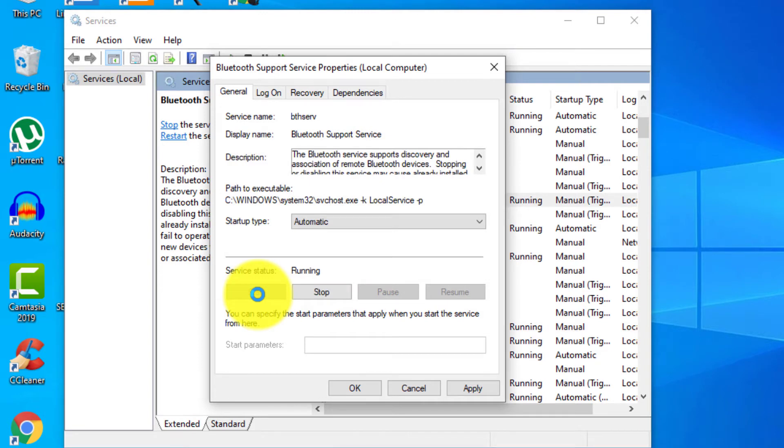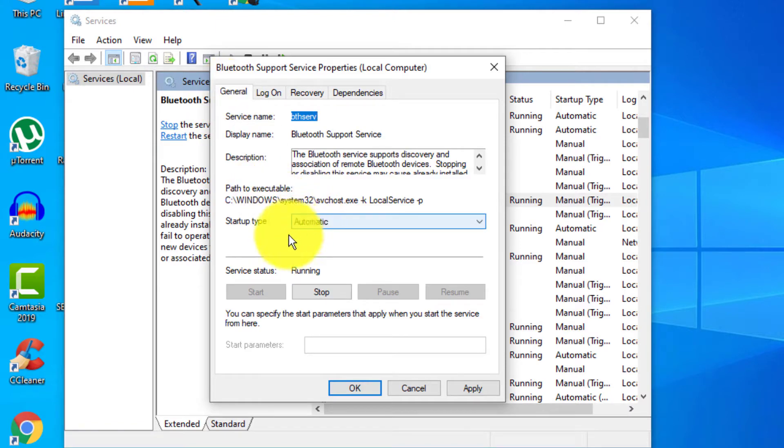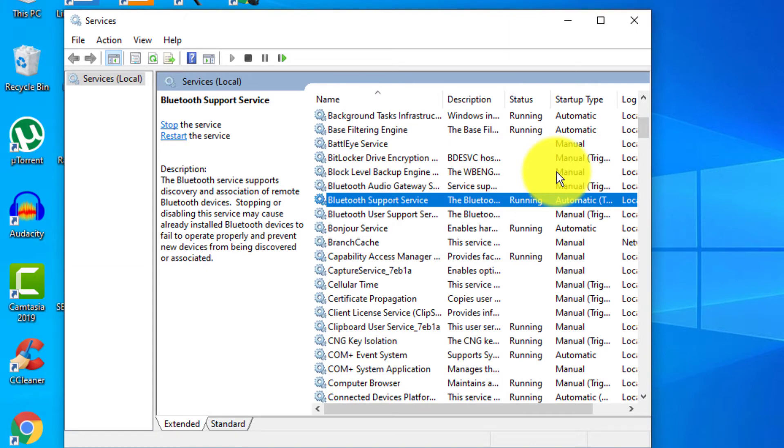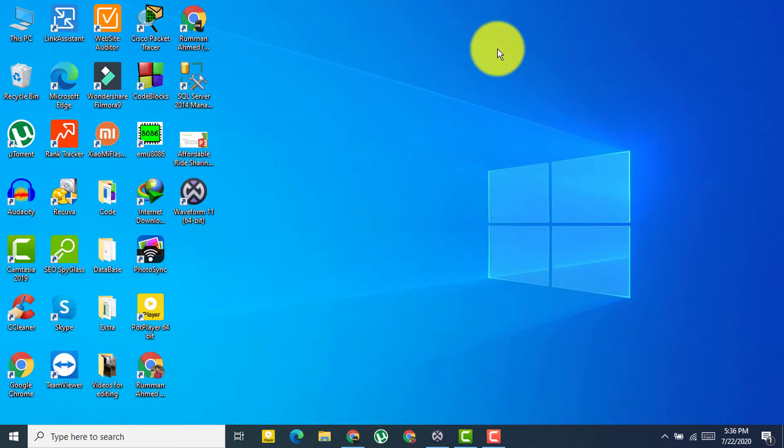Click 'Apply' and then 'OK'. Go to the 'Log On' tab and make sure 'This Account' is ticked. If it was set to Manual, stop it, set it to Automatic, start it, then apply and click OK. Restart your computer and check if Bluetooth is working.